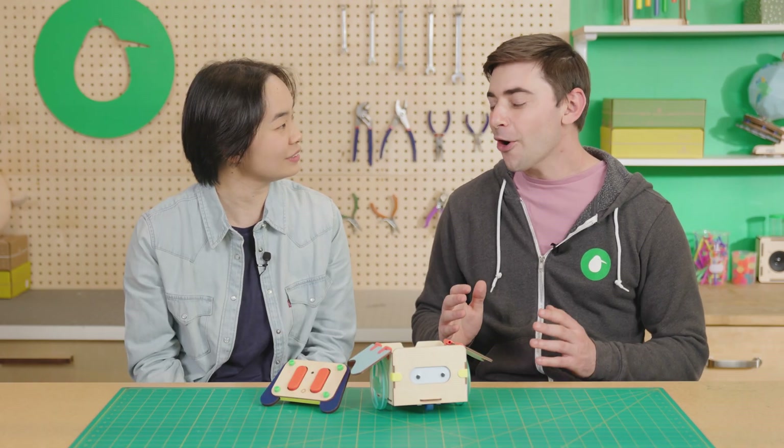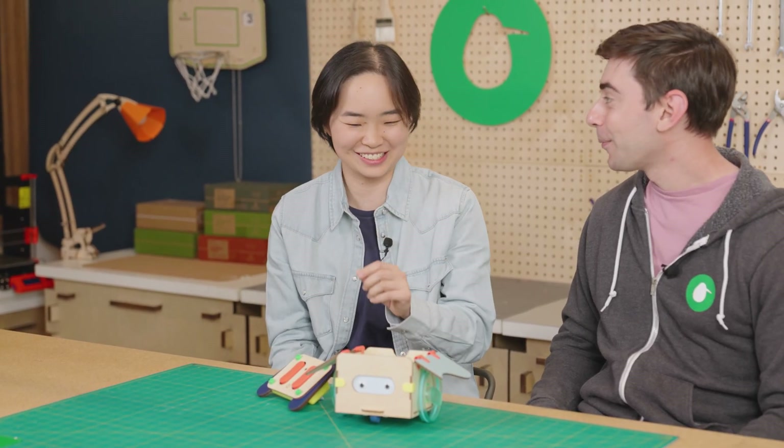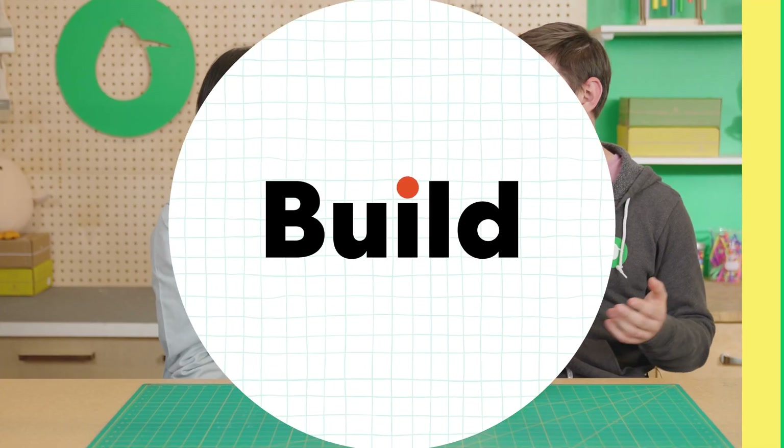What are you hoping kids learn when they build this? I think it's invisible learning — they get to see the transmitter, receiver, motor, and batteries all work together, but you don't realize it because you're just building and having fun. You're seeing STEM in action! Well, I'm sold — I want to build one. Will you help me? Yes, let's do it!